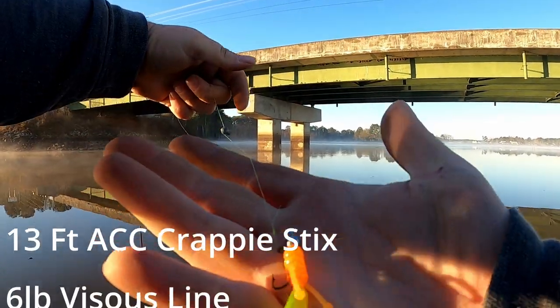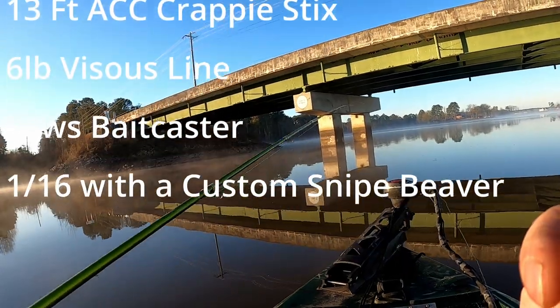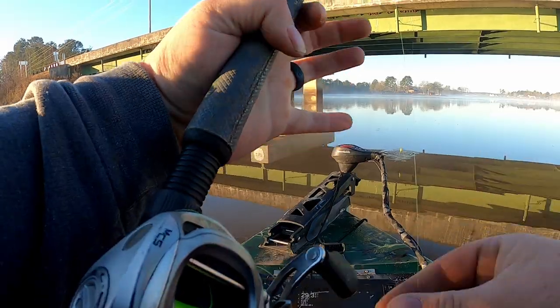Right now I'm about to run down the river a little bit. We're going to fish this muddy water and catch us some toads, guys. Y'all hit the thumbs up button, subscribe if you ain't. Let's go catch some crappie. That's the rig - we've got a snipe beaver split shot, 13-foot ACC, six-pound vicious line. Let's go find us another chicken.